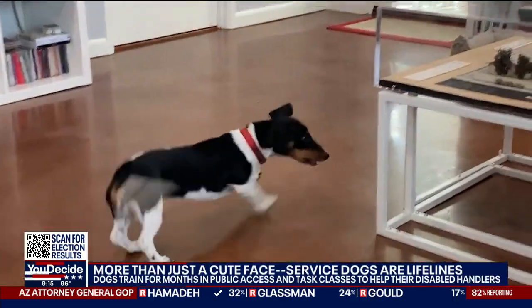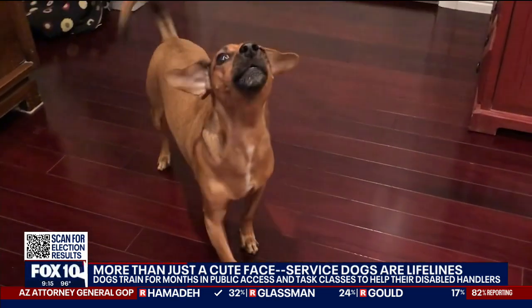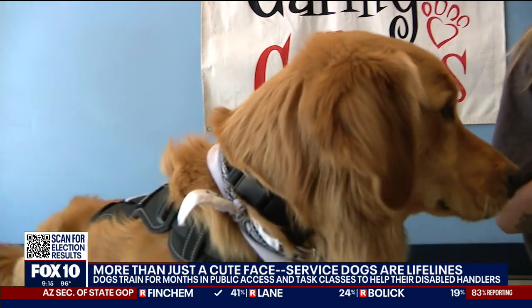Dogs are cute, furry, lovable best friends. But for some people, they're even more than that — they're lifelines. "I couldn't imagine my life without him. I mean, he's helped me so much."